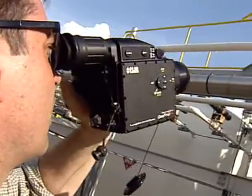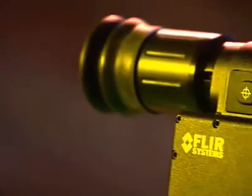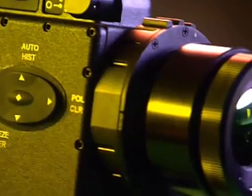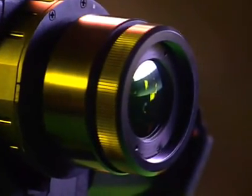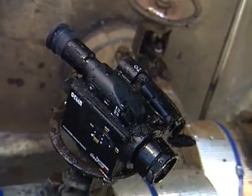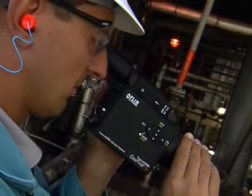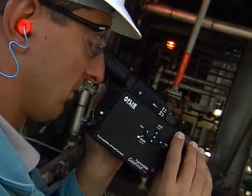We evaluated several technologies and the FLIR Gas Finder was the best we found. The camera design came from a camera used by the Navy SEALs, so it's very robust and rugged. That allows it to withstand many years of industrial use.